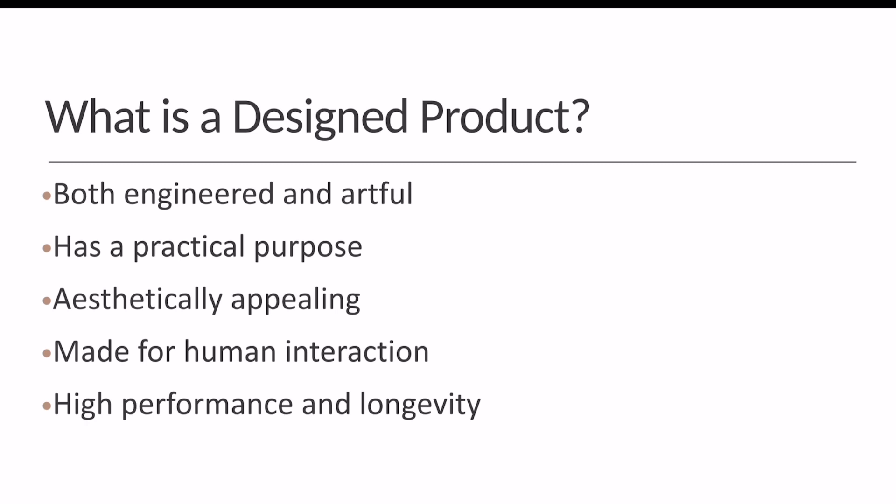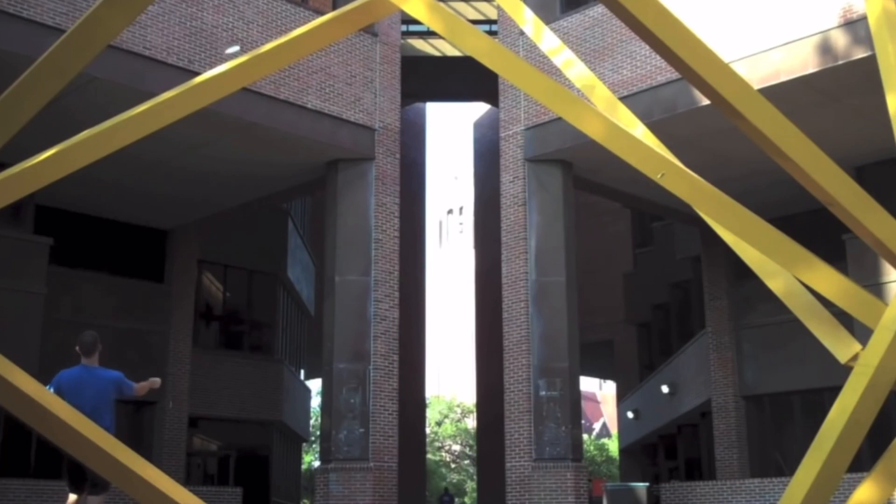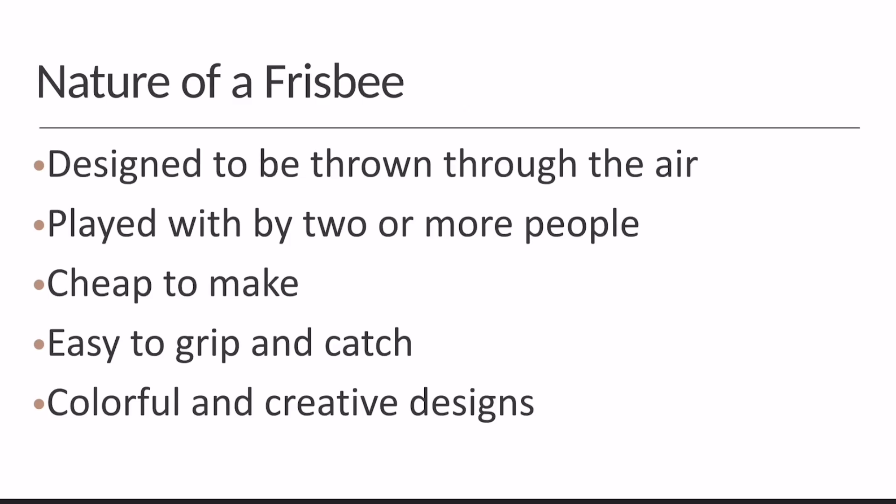Design products are specifically made for human interaction. They are appealing to the human eye while also being highly reliable and long-lasting. In terms of a frisbee, it holds the perfect balance and characteristics between engineered and artful products.